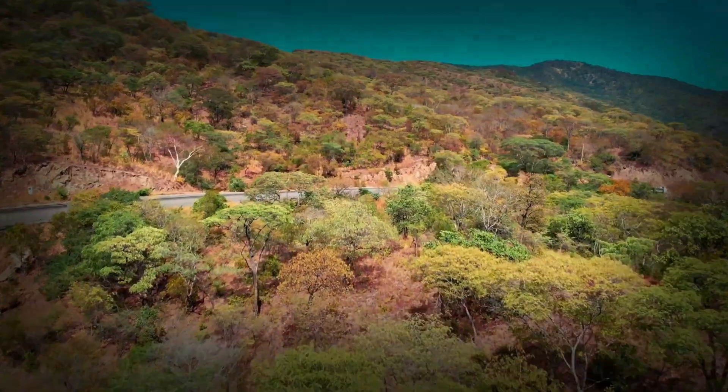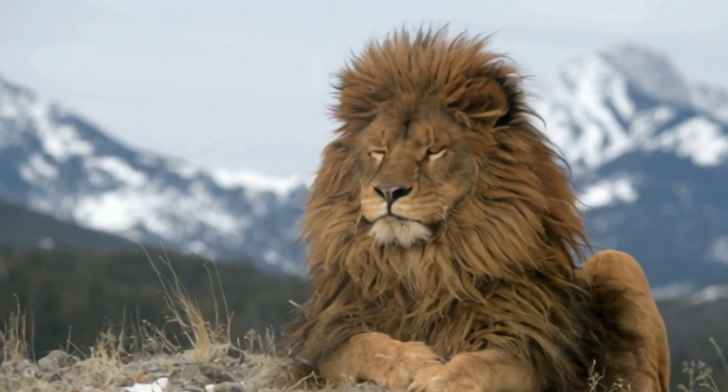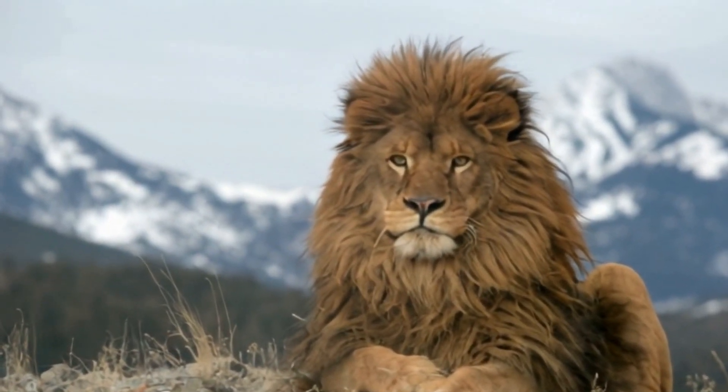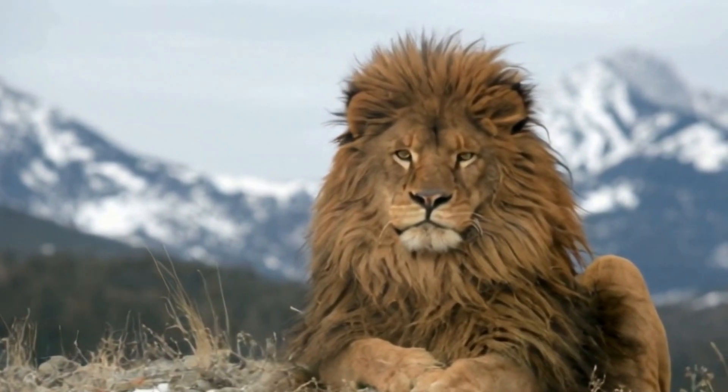Conservationists are working to preserve the legacy of the Barbary lion by identifying lions with Barbary ancestry, and using selective breeding to revive their distinctive traits, including their famous large manes.